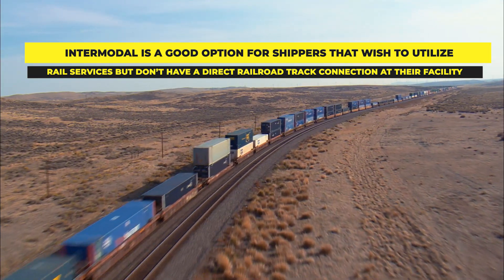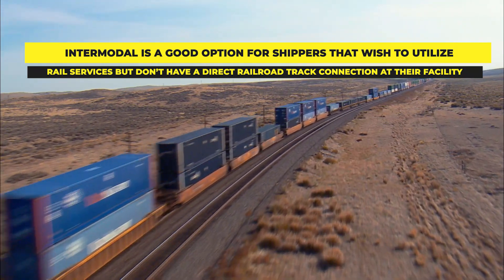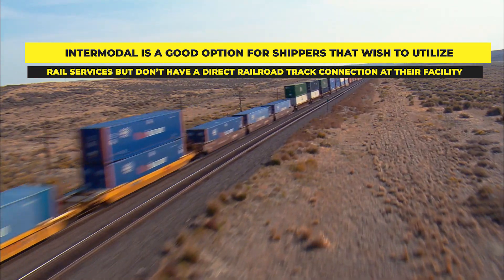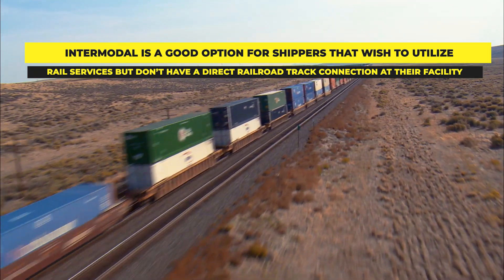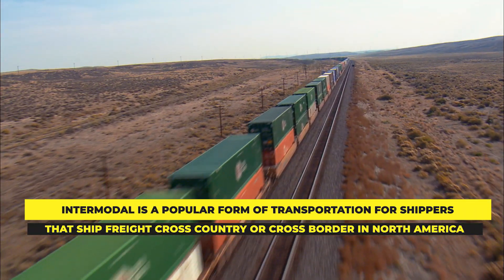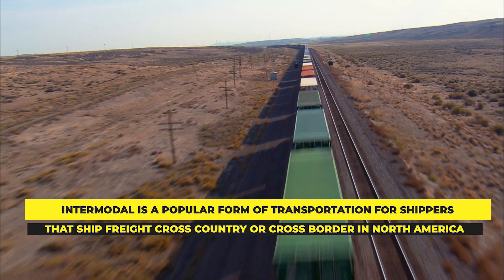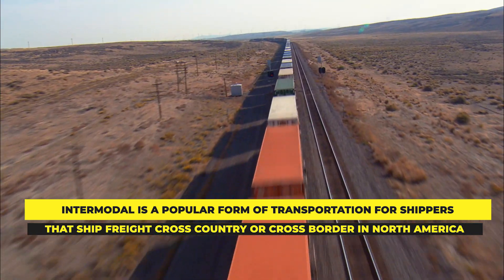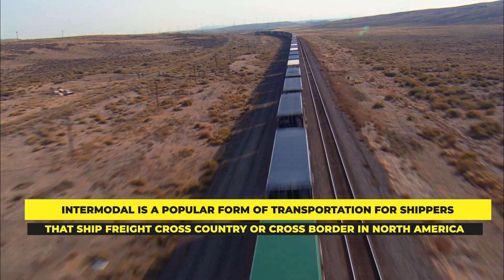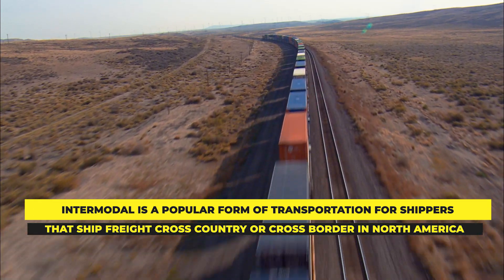Intermodal transportation is the process of putting freight in containers, then using trucks to move the container to a rail yard or port — this is known as first or last mile drayage — then loading the container onto a train for the long-haul portion of the trip. The containers are then transloaded back onto a truck for the final mile portion to the final destination. Intermodal is popular for shippers moving freight across the country or across the border in North America, specifically between Canada and the US or Mexico and the US. While shipment times are generally a day or two longer than over-the-road trucks, intermodal again represents a 10–25% cost savings, which adds up dramatically for larger shippers moving hundreds of loads per month.